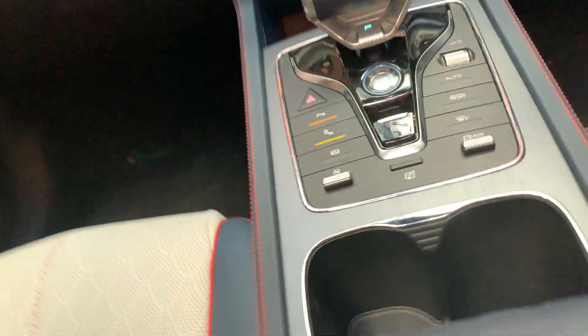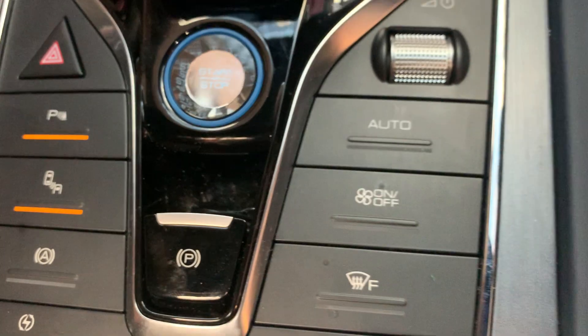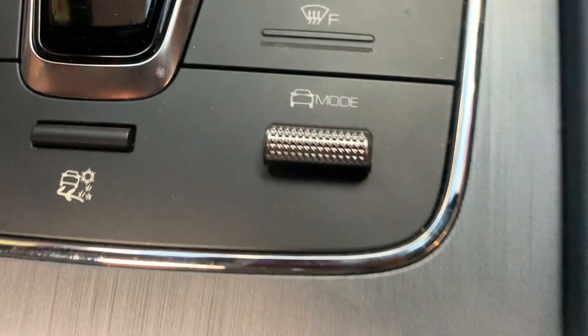Here's the start button. It's kind of like a BMW, right? This is the sports mode, and this is the auto. Sports mode, yeah.